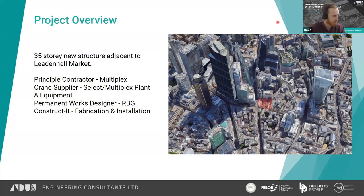The principal contractor on the site is Multiplex. The cranes were supplied by Multiplex Plant and Equipment with Selex input. The plan and works designer who provided the concept design was RBG. Constructit was our client, doing the fabrication and installation, and we carried out the temporary works design — quite an interesting contractual layout. There was quite a lot of collaborative working between ourselves, Constructit, and the project team to get this over the line and make sure it was all coordinated well.